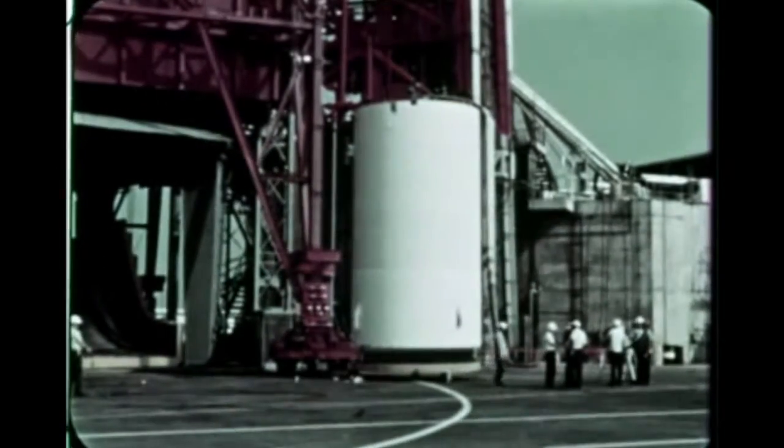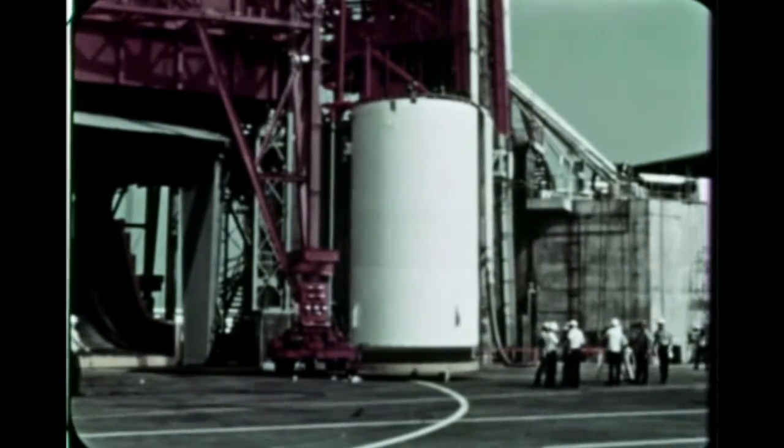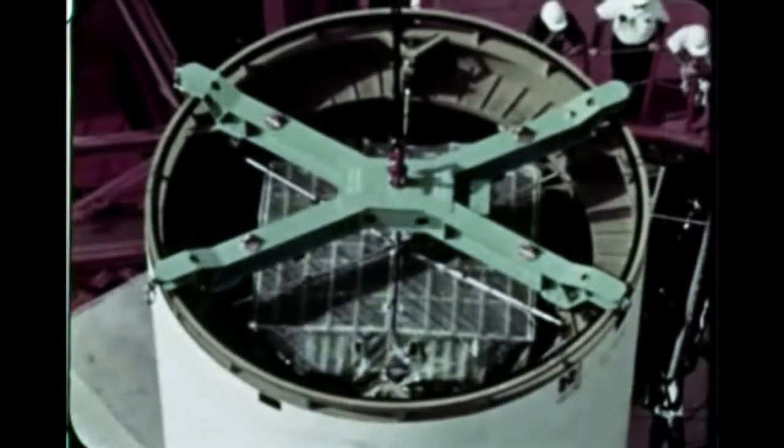In mid-April, Pegasus B underwent system checks in Hangar D. Following testing, the satellite was mated to Boiler Plate number 26's service module and its adapter, April 27th. On April 28th, the spacecraft was moved to the launch pad and erected atop SA-8.